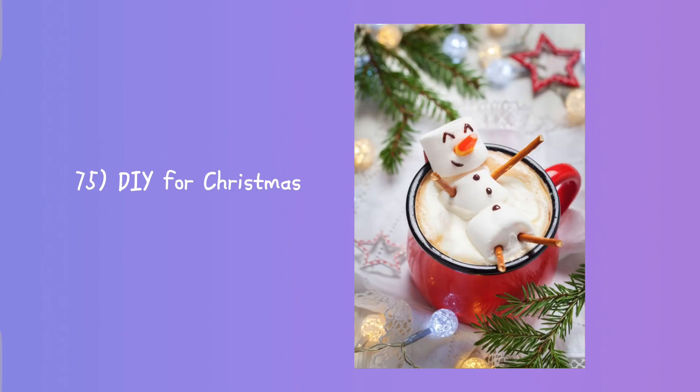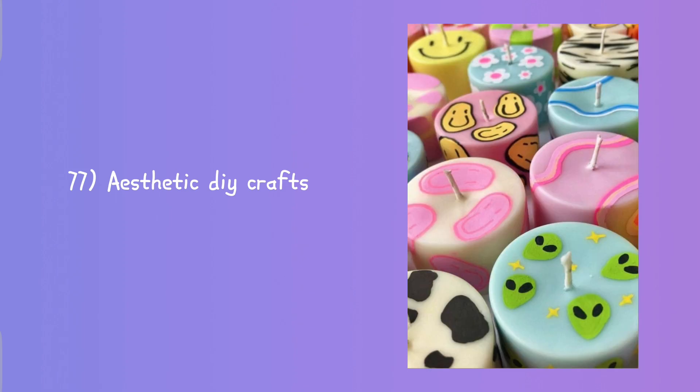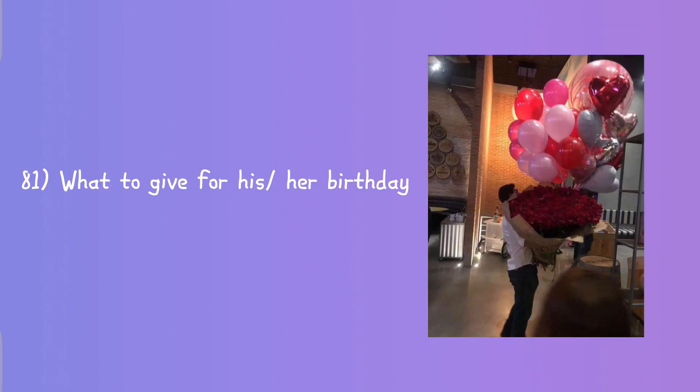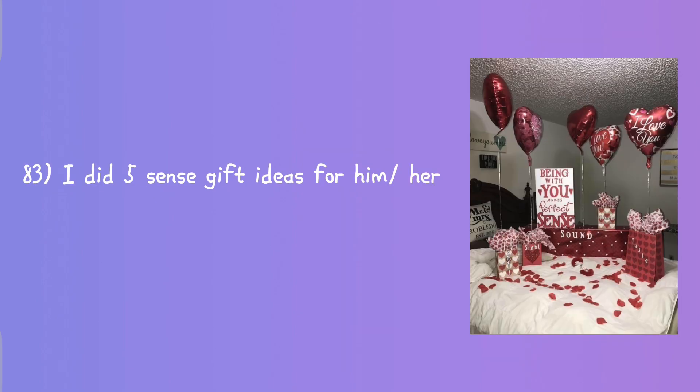Back to school stationery haul, what's in my bag, what's in my backpack, pack with me for vacation, DIY for Halloween, DIY for Christmas, make Christmas cards with me, aesthetic DIY crafts, last minute DIY gift ideas, Christmas gift ideas.